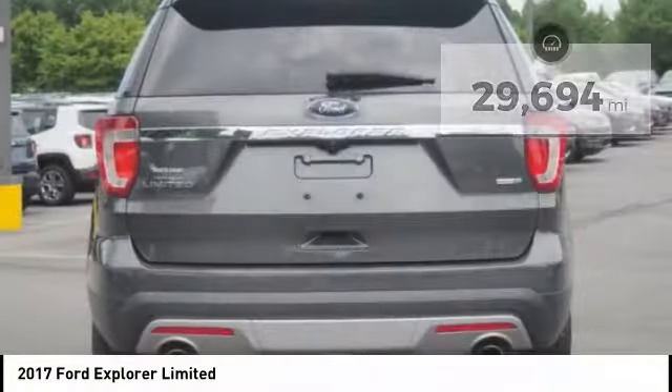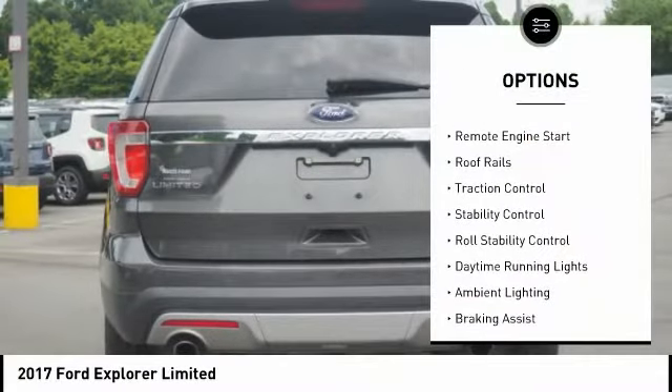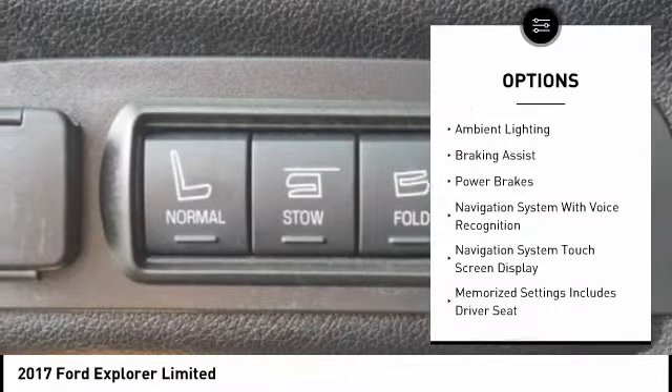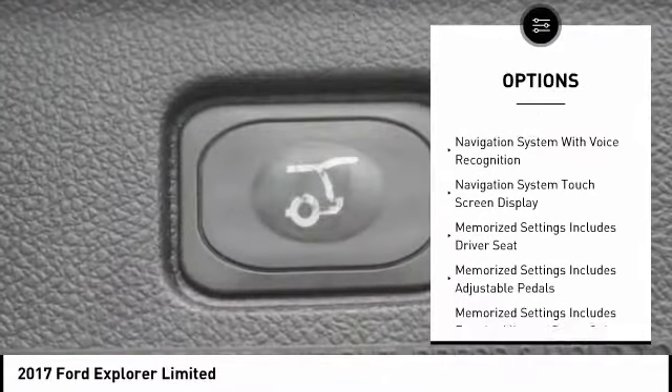Here are some of this vehicle's great options: Hill Descent Control, Remote Engine Start, Roof Rails, Traction Control, Stability Control, Roll Stability Control, and Daytime Running Lights.